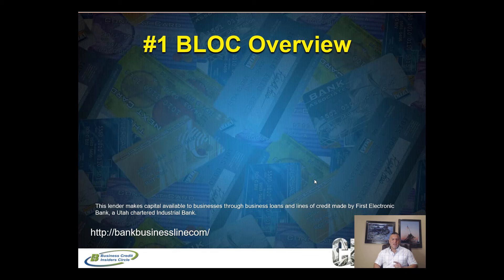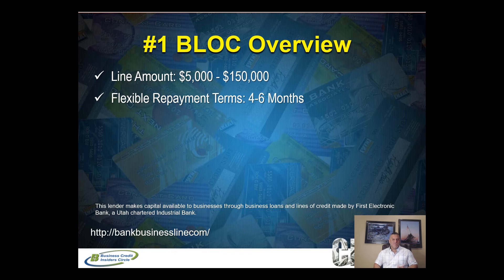This particular lender issues lines of credit from $5,000 to $150K, depending on what you qualify for. They have flexible repayment terms — unlike a credit card where you can carry debt for years, with this lender when you draw on your line of credit you have four to six months to repay the amount drawn. Within six months it will be paid back.